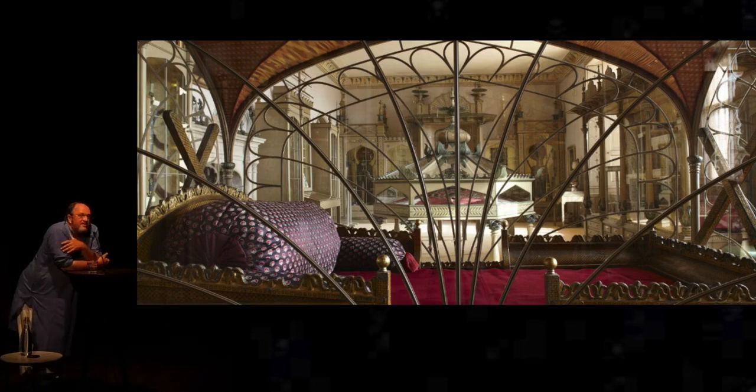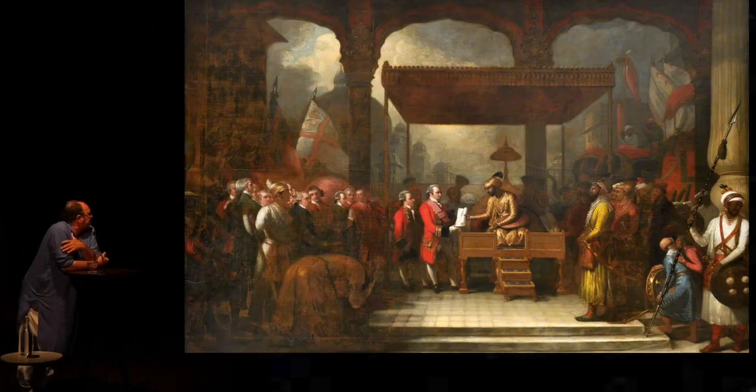And if you want to understand what happened, you could do a lot worse than to look at the picture under which you pass on your way into this treasury. It's a very good picture by Benjamin West, an artist who characteristically never went to India.